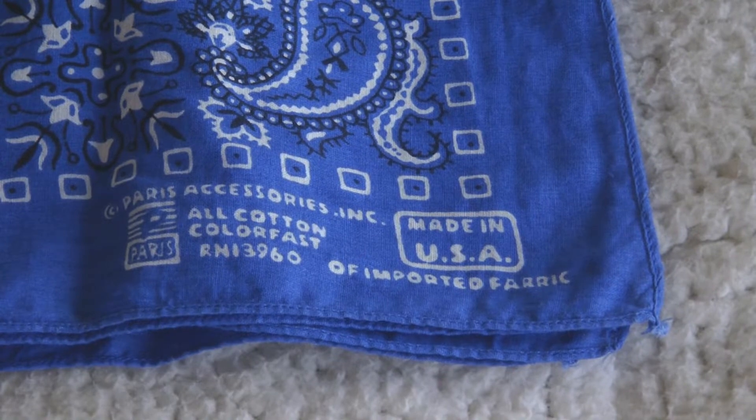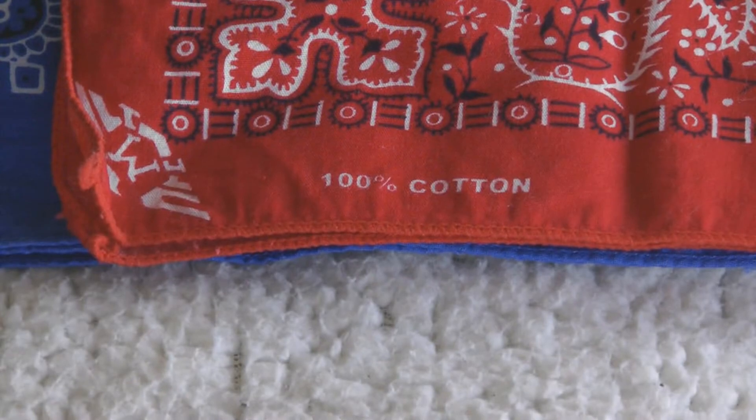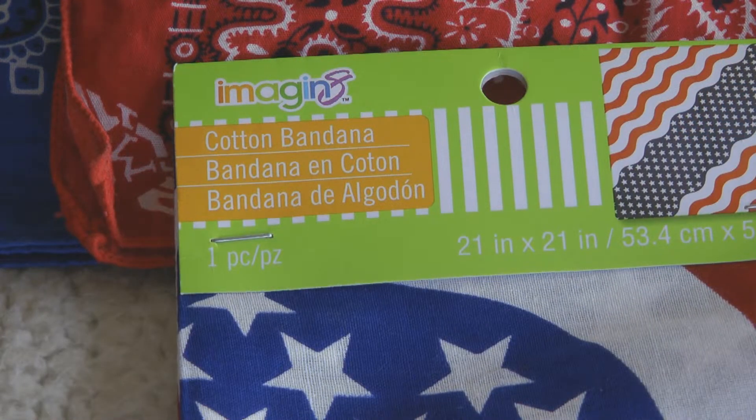Hi, it's AlaskaGranny. What's a versatile item everyone should have in their bug out bag? A bandana. A bandana only weighs an ounce and there are many different ways to use it — it has lots of different functions. When you're choosing a bandana, choose one that's 100% cotton. You may find it printed onto the fabric itself or onto the package when you're shopping for it. You can also pick these up at thrift stores for only a dollar or two.